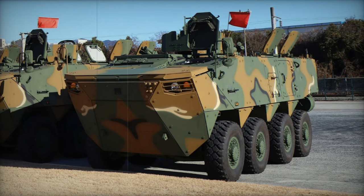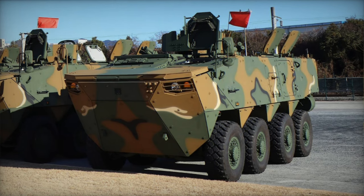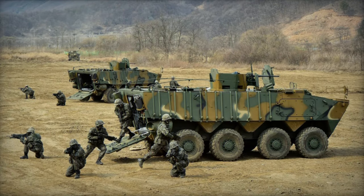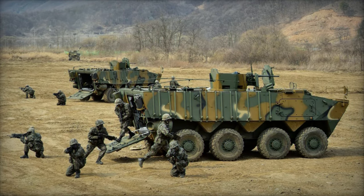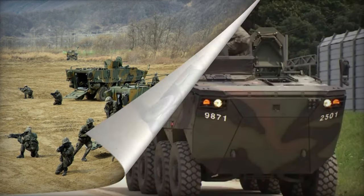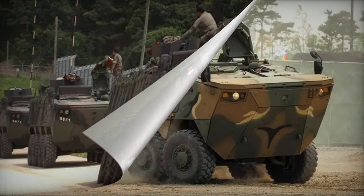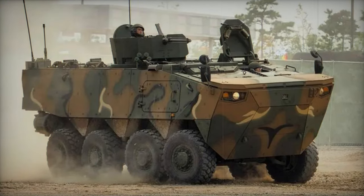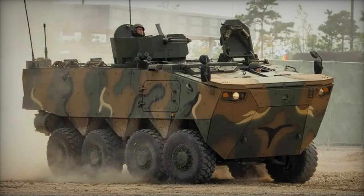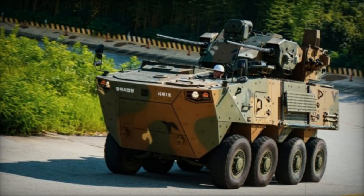The K808 stands as a recently introduced armored personnel carrier from South Korea. Hyundai Rotom spearheaded its development to fulfill the requisites of the South Korean military. The inception of this vehicle dates back to 2012. Sporting an 8x8 arrangement, it was initially referred to as the KW-2. Notably, it was created concurrently with the K806, a smaller armored personnel carrier with a 6x6 setup.